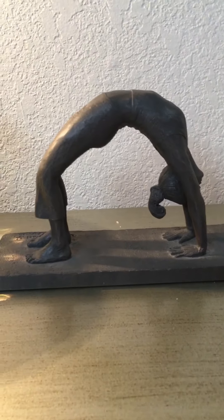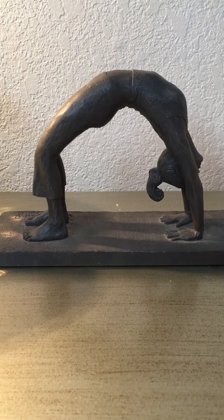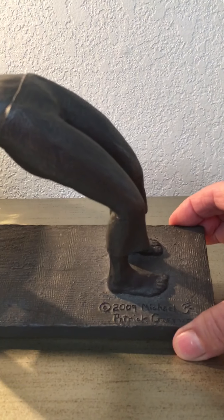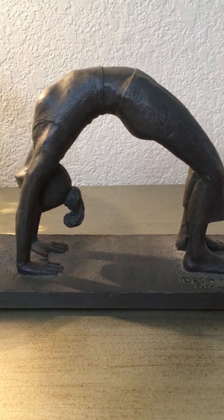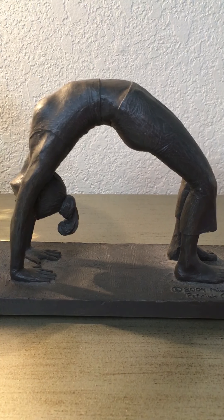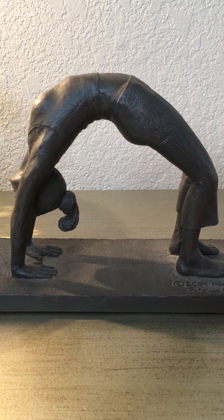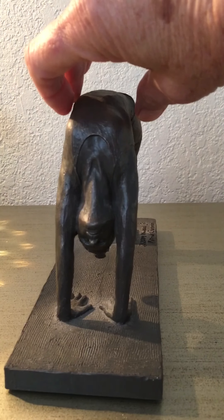I also found a Michael Garmin sculpture. Michael Garmin is from Colorado Springs, where I'm now living. These are done by his son, Michael Patrick Garmin. He does a yoga series, and this one is from the down dog category. Cute if you're into yoga like me.